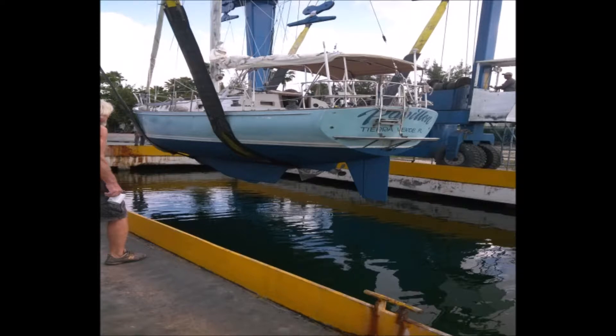The boat has a V-berth, head, hanging locker, salon with settee, a table that converts to a second berth, galley, chart table, and quarter berth. It features a 2-burner propane stove with oven and a 2-hole sink with storage.